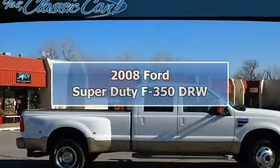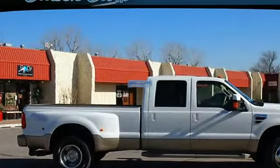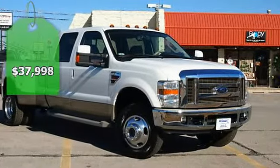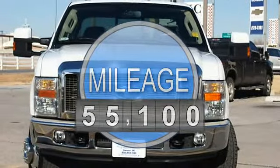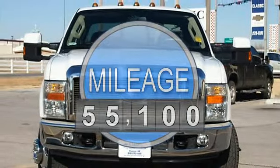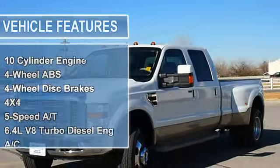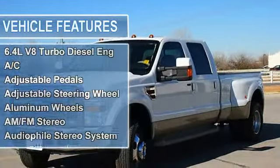Reduced from $39,995. Only 55,100 miles. King Ranch Trim. Heated leather seats, heated mirrors, running boards, 4-wheel drive, tow hitch, alloy wheels, quad seats. Click now.